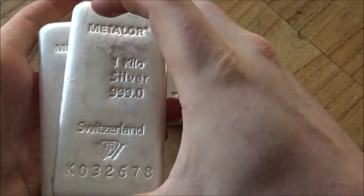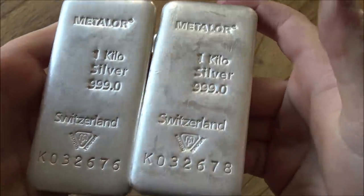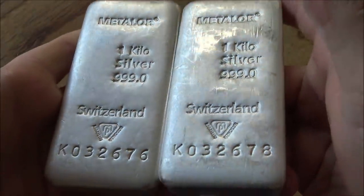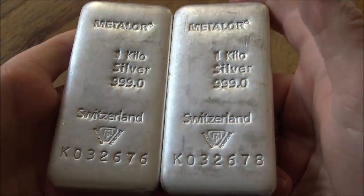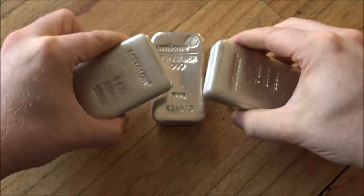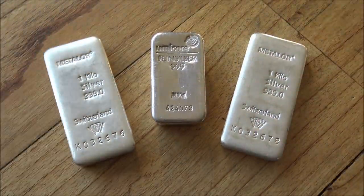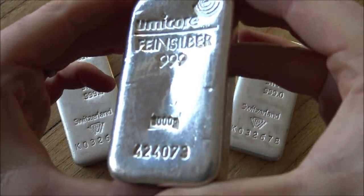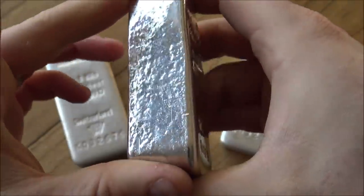Even if it's dinged, scratched — holding these and clinking them next to each other, it doesn't matter. They are bullion pieces. Now of course there are some varieties of one kilo bars out there which are a lot more collectible. Some of the rarer varieties of Engelhards, for example, will be a lot more desirable in terms of premiums. But generally speaking, a bullion bar is just that — it's meant to be a lump of silver in its raw form that you have, enjoy, and invest in.